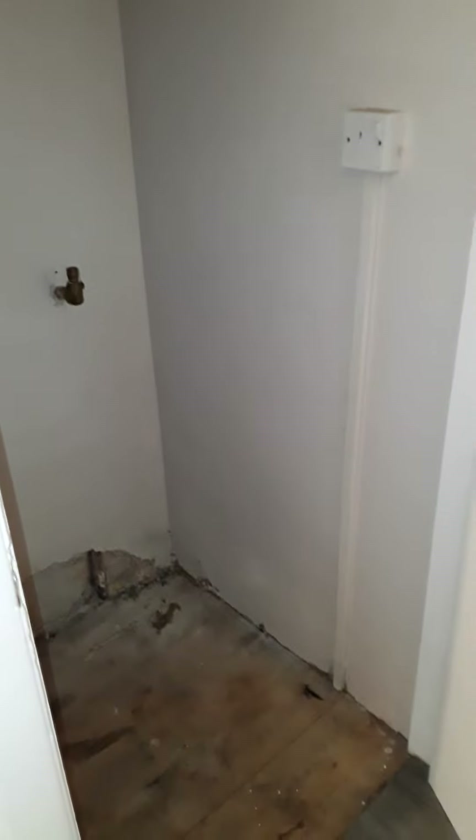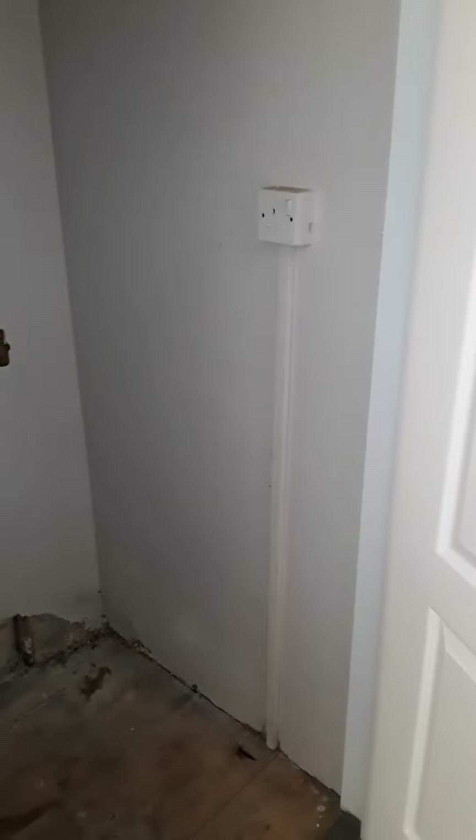Going back into the hallway, you've got a storage area under the stairs with a socket.